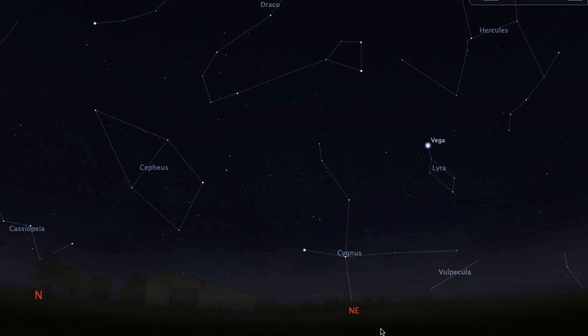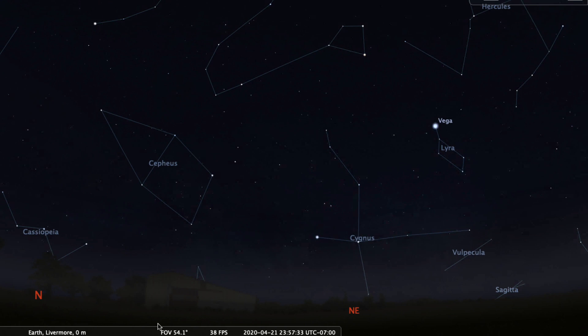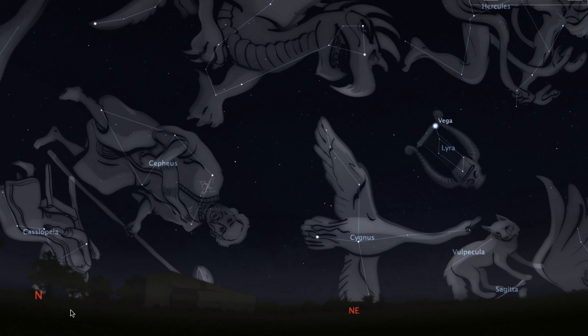This bright star is Vega, famous in the movie Contact and also in astronomy as the first star whose distance was measured using parallax.